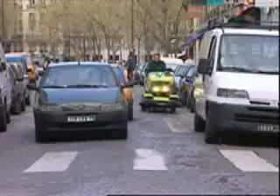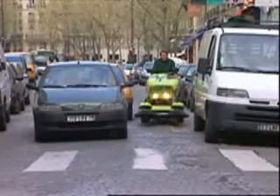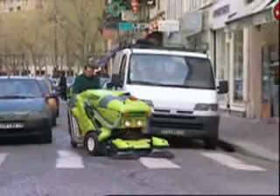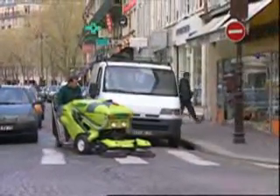With its compact size, maneuverability, and speed, the 424 HS moves through traffic faster than a car or truck. And at the flick of a switch, the machine moves from motoring to high-speed sweeping.